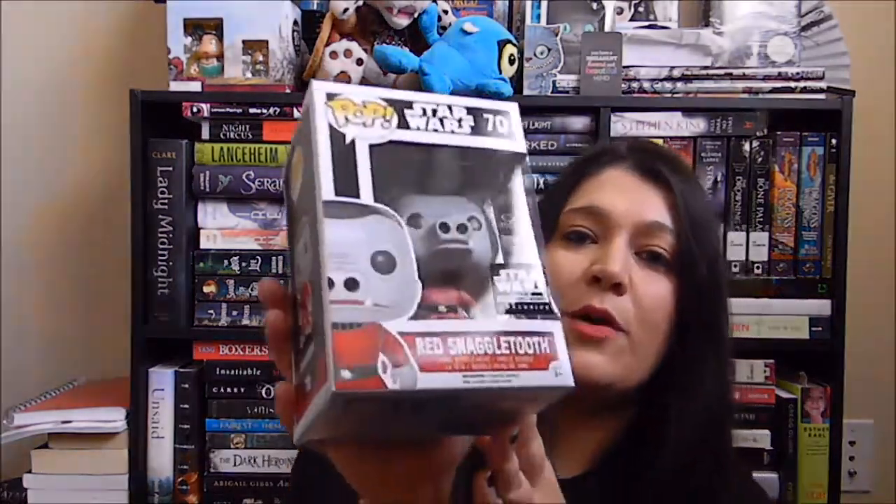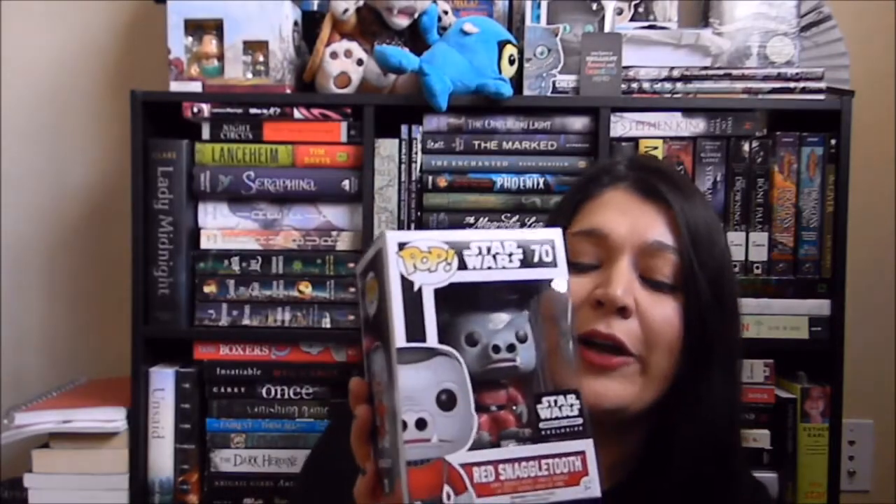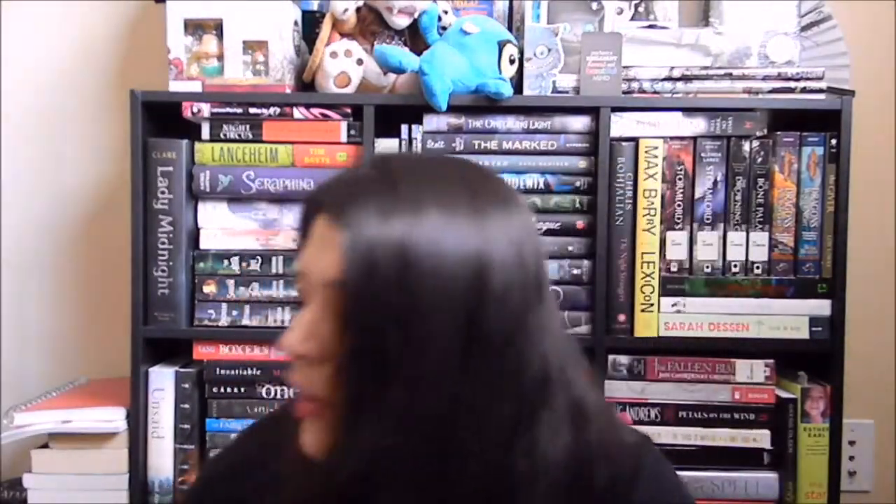The next one I got is Red Snaggletooth from the Smuggler's Bounty — you could have got the blue variant version but I got the red one. And then also from the Smuggler's Bounty there's Ben Kenobi.